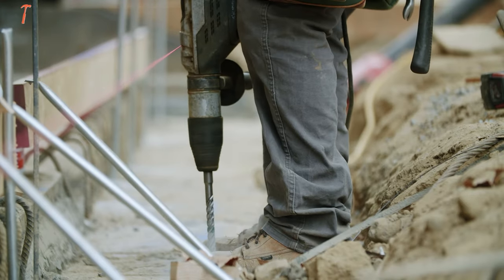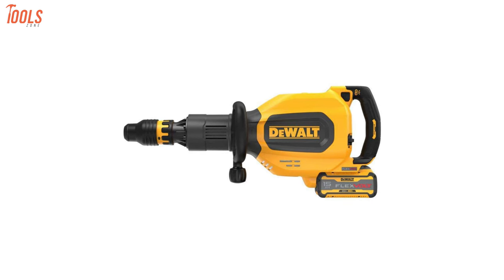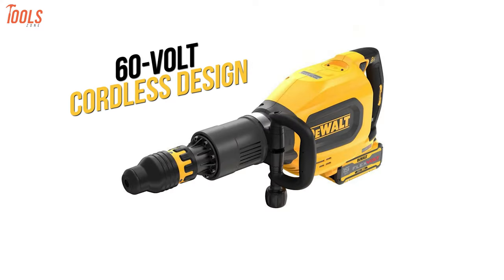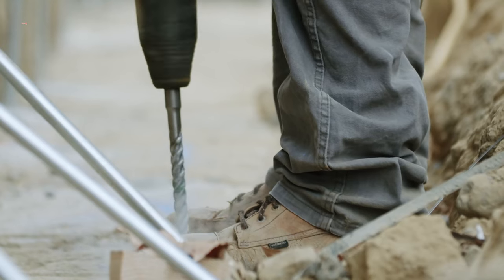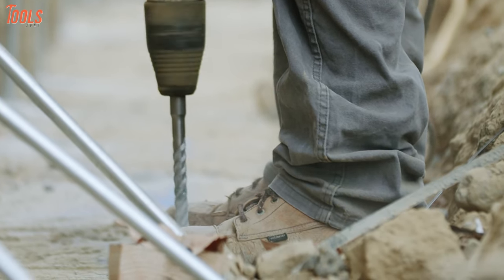Exciting news for construction professionals: DeWalt introduces the powerful DCH911Z2 Max inline chipping hammer, a game-changer in concrete demolition. With its 60V max cordless design and an impressive 27J of impact energy, this tool quickly dismantles dense concrete, making it perfect for wall-breaching, channel creation, bushing, and scarifying tasks.